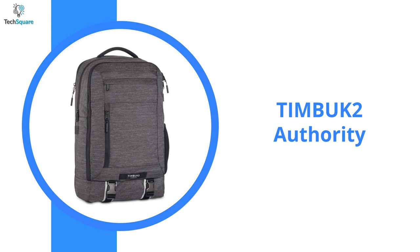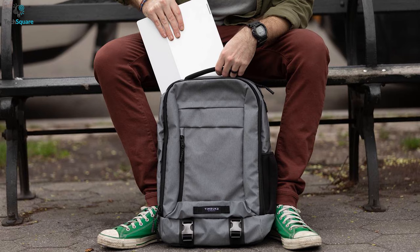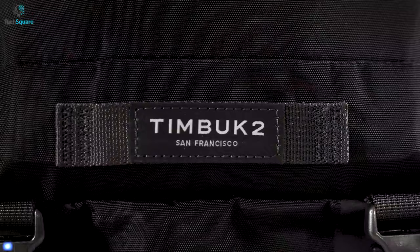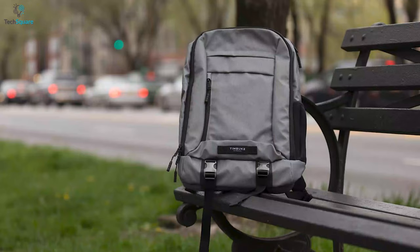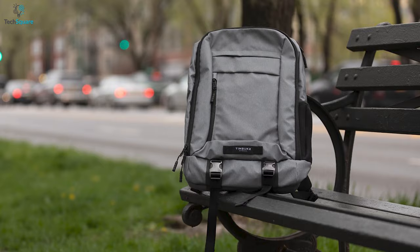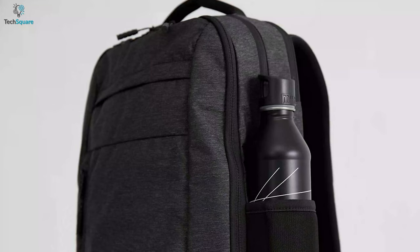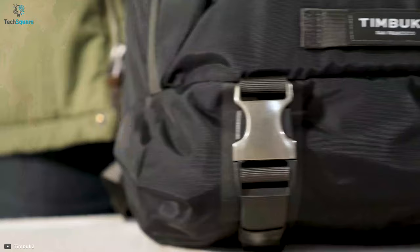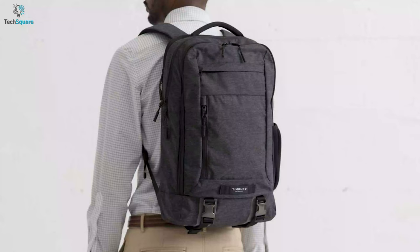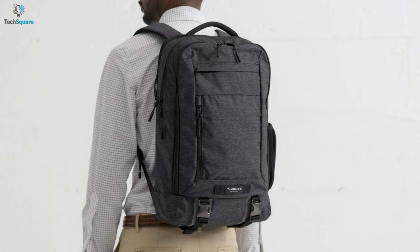Do you own a laptop that is huge in size and struggle to fit it in your bag? Then you should check out the Timbuktu Authority — a laptop backpack that is the supremely organized monster of a work pack, optimized for your daily commute. Its interior pocket fits up to a huge 17-inch laptop, while the internal organizer is suitable for small objects. In its large main compartment, you can store books, jackets, and other carry-on belongings easily.